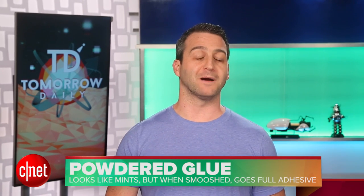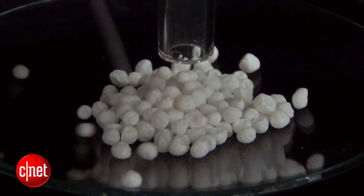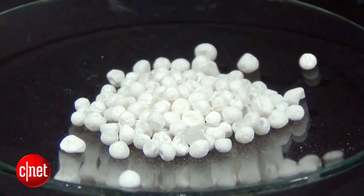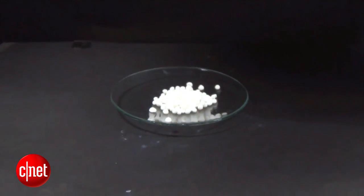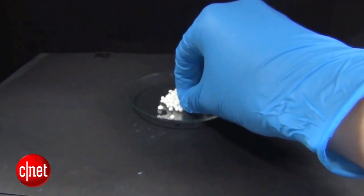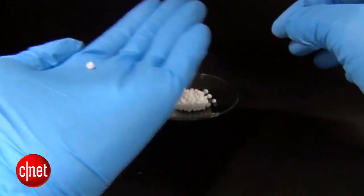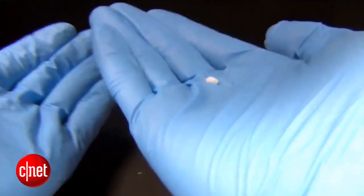You've heard about powdered milk and you've heard about powdered sugar, but how about powdered glue? A team of researchers at the Osaka Institute of Technology have developed a new kind of glue that starts off in a powder form. They're actually tiny beads of liquid inside a layer of solid particles. Each bead is a few millimeters wide, and the glue works by pressure activation. So you pour in some of these little glue beads, and when you smash them, the adhesive is exposed to whatever surface you're trying to glue together.